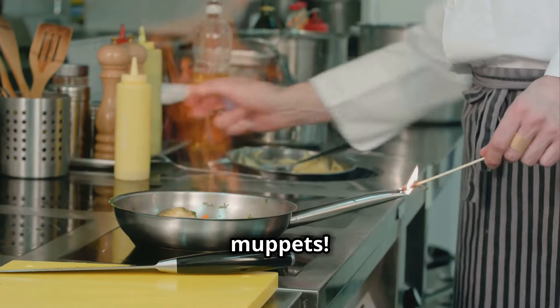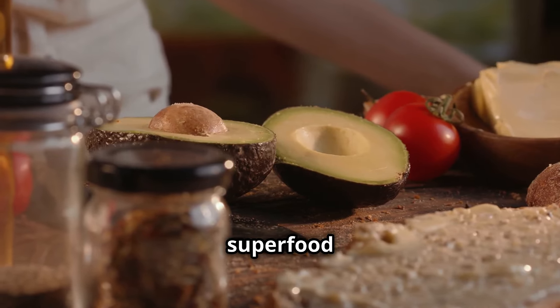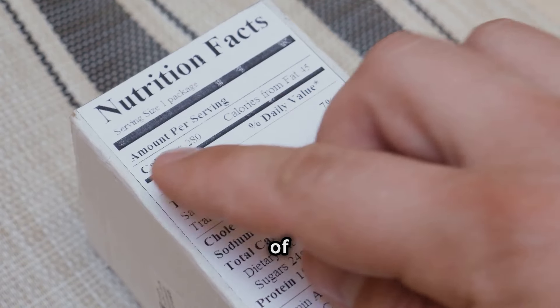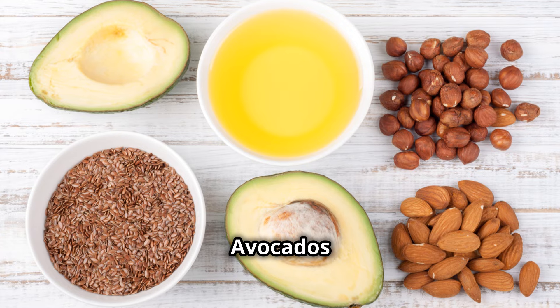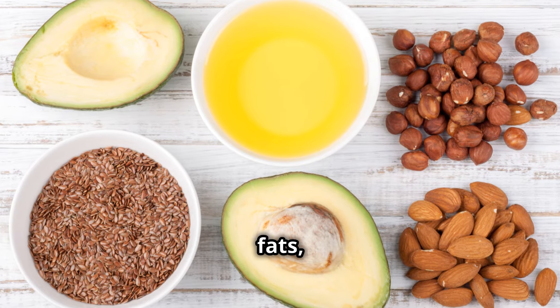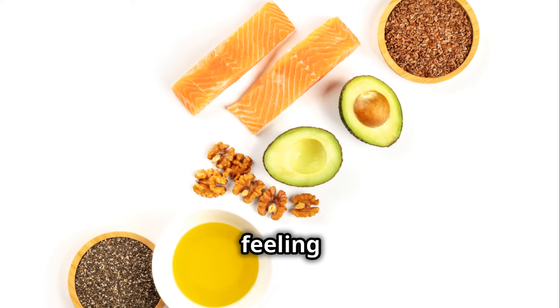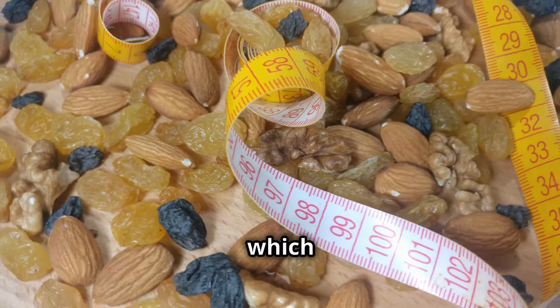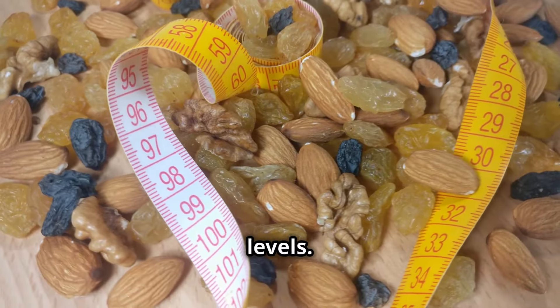Listen up, you Muppets. Today we're tackling a superfood that's as versatile as it is delicious — the avocado. Now, I know some of you are scared of fats, but hear me out. Avocados are packed with monounsaturated fats, the good kind that keeps you feeling full and satisfied. That means fewer cravings and less snacking, which is crucial for managing blood sugar levels.